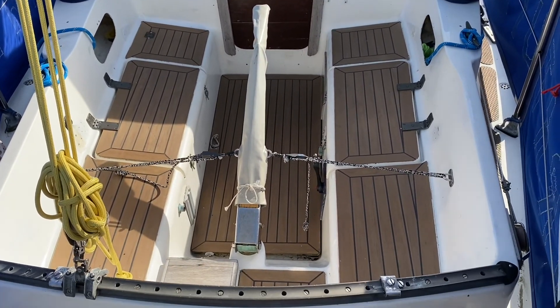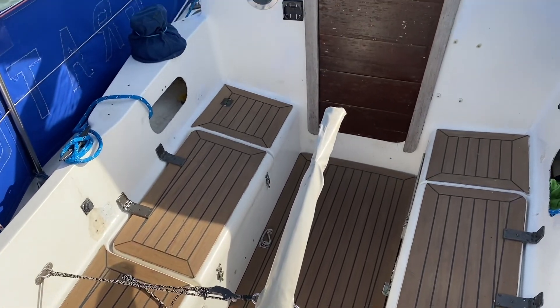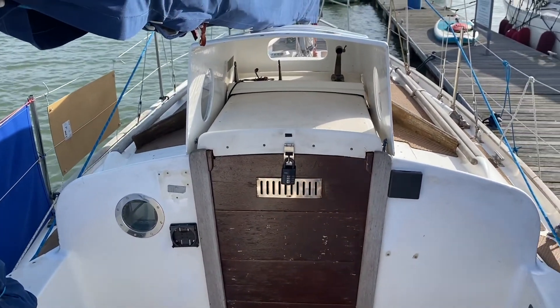Hi, this is Nick from Boatshirt Hamble and we're doing an exterior walk round of the Sea Cracker 33. Starting in the cockpit, you can see she's tiller helm.